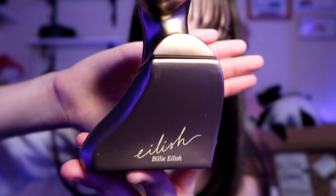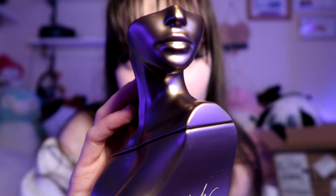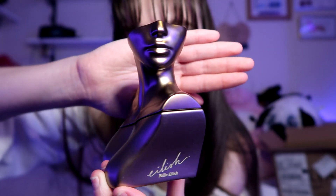On the side we have her signature and of course her name. This is the perfume up close. Beautiful. Oh my god. I don't have to spray it because I can literally just smell it right off the nozzle here.